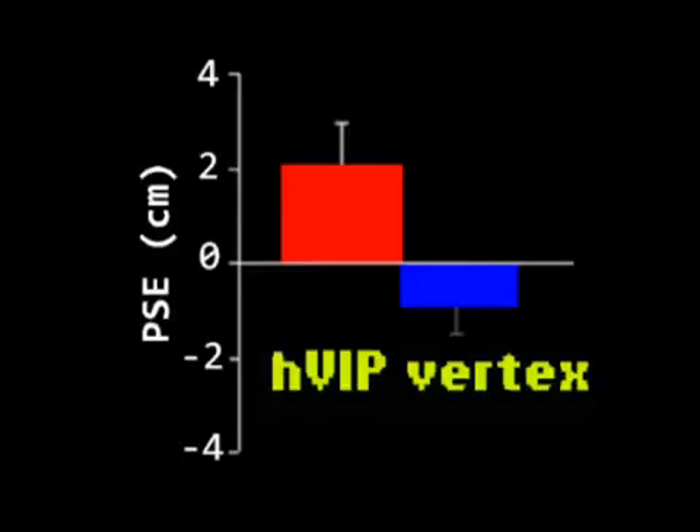Interestingly, our results also showed that when disrupting this area, participants tended to underestimate — to judge as lower — the position of taps at the arm compared to the real location.